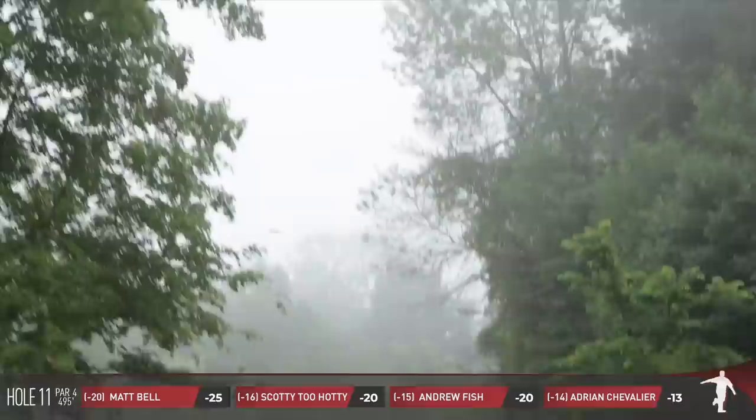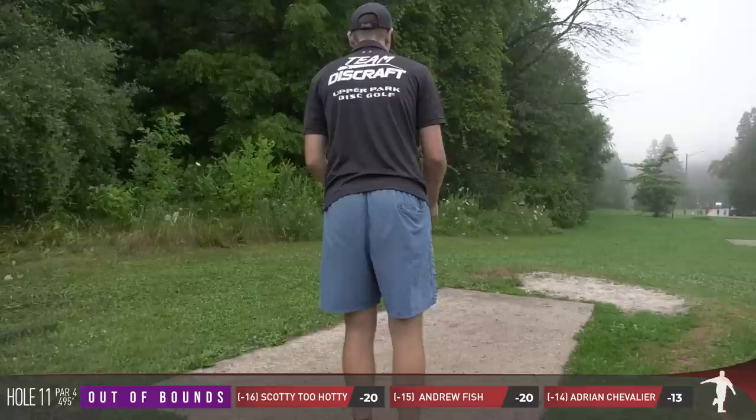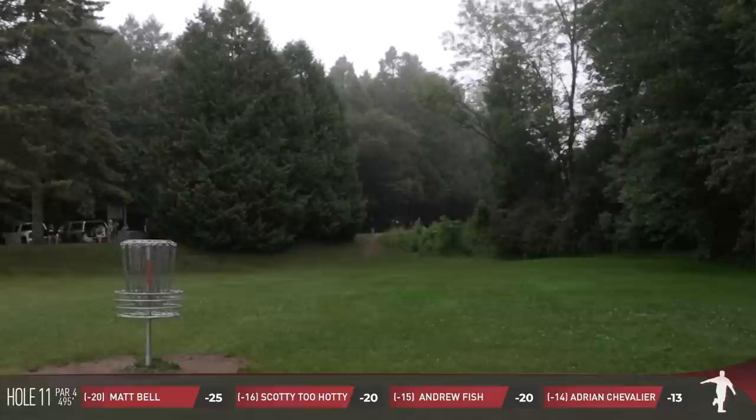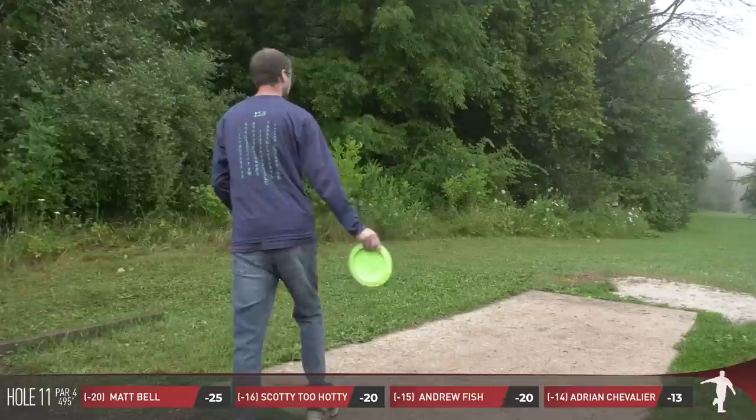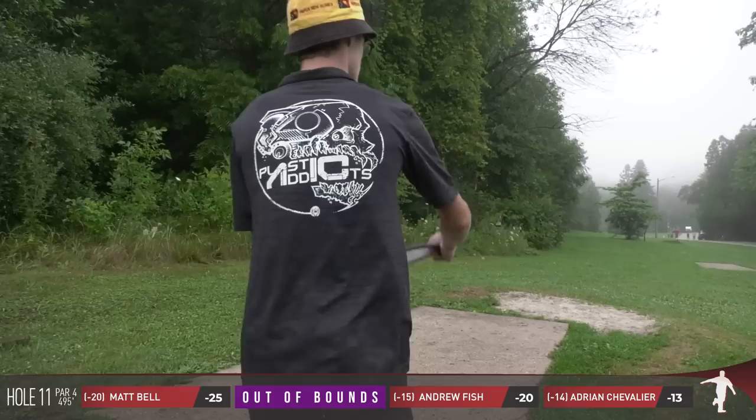This is a long par four. A couple of trees have come down to make it easier. Matt making the only mistake you cannot — finding the trees across the road. He's going to be throwing three now. Look at these mature trees that have all come down — this hole has completely changed. I would say it's par three now. If they're calling hole nine a par three, this one is 30 feet shorter. Oh, Scott makes the same mistake.